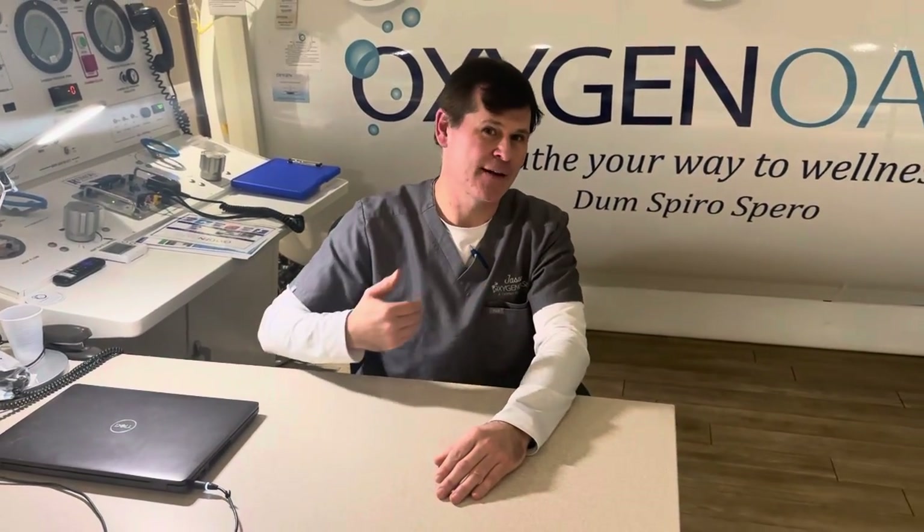Hyperbaric oxygen therapy helps stroke patients in a variety of ways. When a stroke patient comes to the hyperbaric center, they present in two categories of injury: the first category being paralysis either in the right or left hand side, and the second category being neurological, where they have speech issues, cognitive issues, or short-term memory problems.